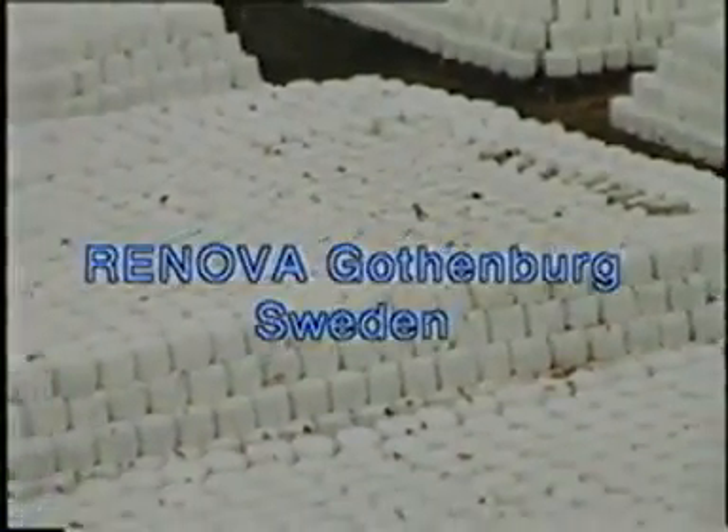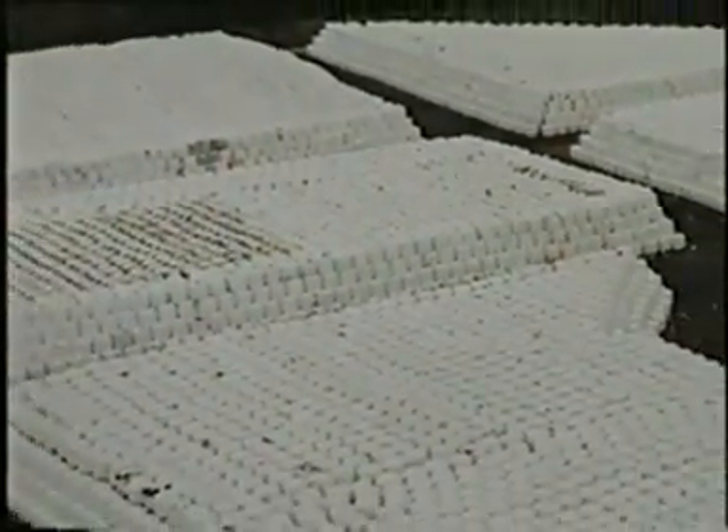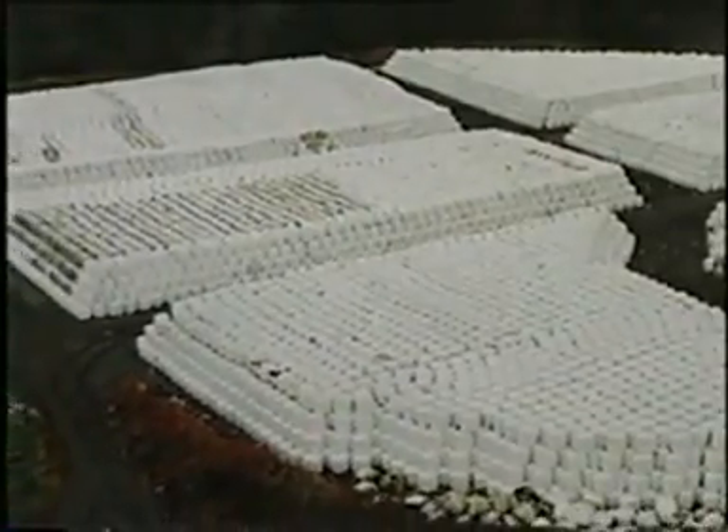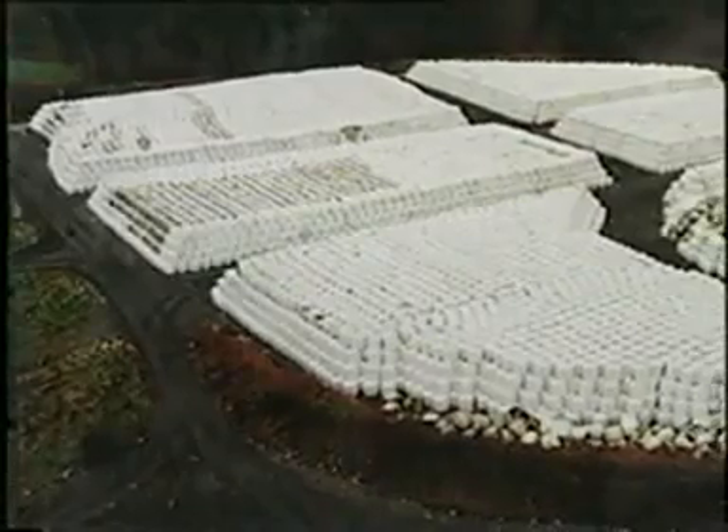At Renova, Gothenburg, Sweden, you can see more than 30,000 bales, serving as a model modern waste storage. Proper distance between sections ensures safety and smooth handling.